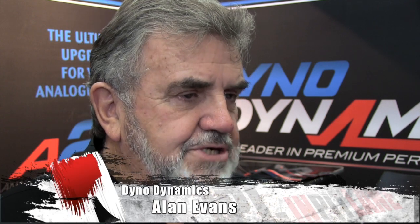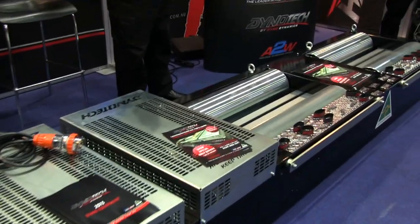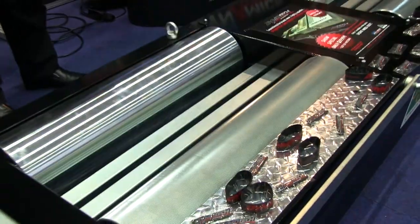Well Alan, can you tell us about what Dino Dynamics has on display here at the Australian Auto Expo? We've got our new twin-retarded Dino Tech Dynamometer, which has been released for the show and is now out in the market. It can take cars up to 2,500 horsepower — there's not many cars out there that can produce that sort of power. This Dino can cope with it, but most importantly it's accurate, it's reliable, it's consistent, and it's got all the features of the wonderful Dino Tech range.